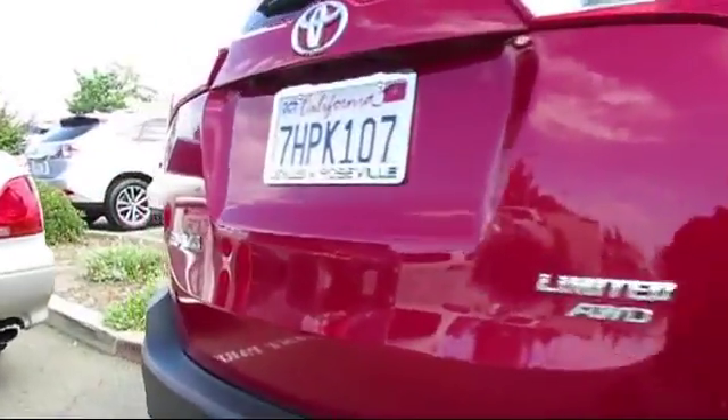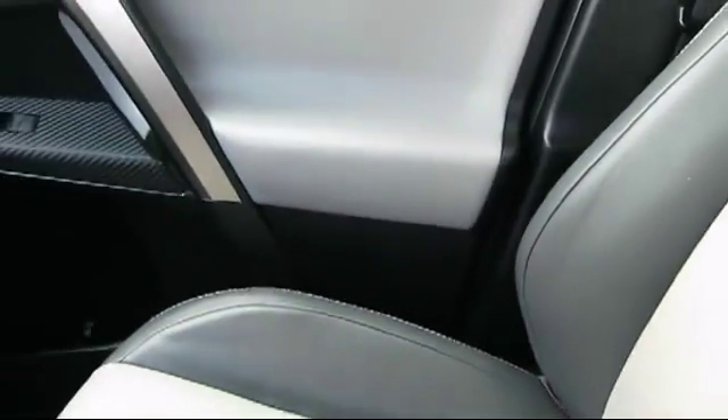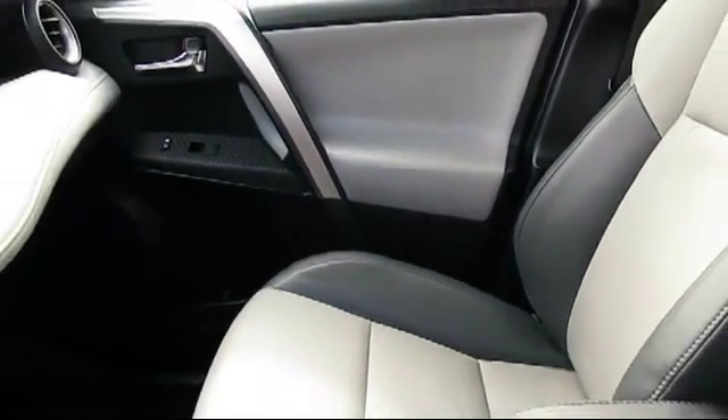This vehicle has less than 35,000 miles on the odometer. Only the best trade-ins and purchased vehicles make it through our rigorous inspection by our factory trained technicians.